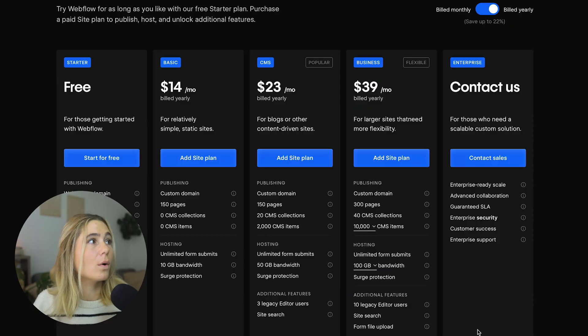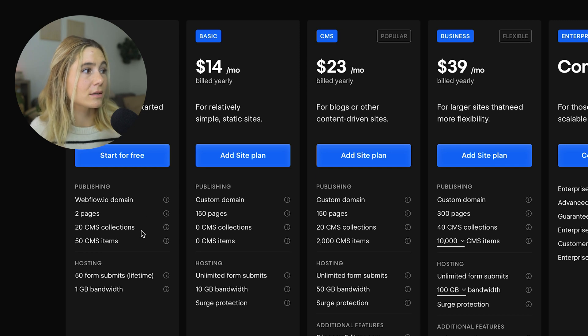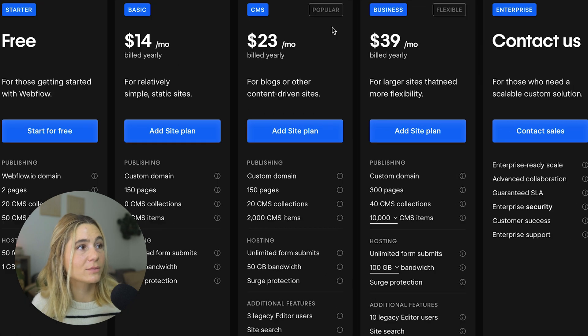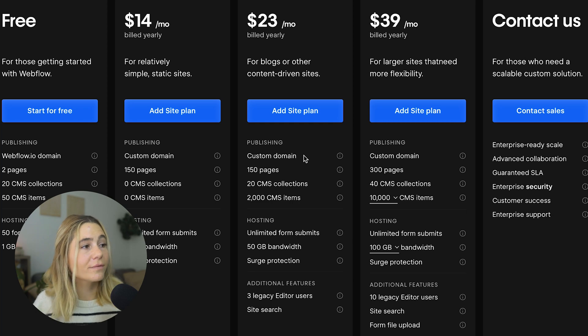Webflow also has a bunch of different plans. Starting with the free plan — great for those just getting started — you get a Webflow domain, two pages, 20 CMS collections, 50 CMS items, 50 form submits, and 1 GB of bandwidth. The Basic plan is $14 per month billed yearly, for relatively simple static sites — you get a custom domain, 150 pages, no CMS collections, and 10 GB of bandwidth. The most popular CMS plan is $23 per month billed yearly, for blogs or content-driven sites — you get a custom domain, 150 pages, 20 CMS collections, 2,000 CMS items, unlimited form submits, 50 GB of bandwidth, and site search.